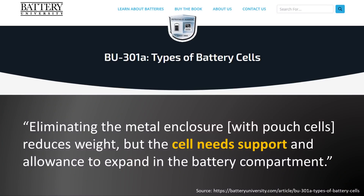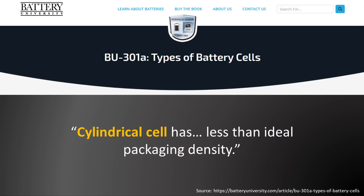According to the Battery University website, the pouch cell makes the most efficient use of space and achieves 90 to 95 percent packing efficiency — the highest among battery packs. However, some of that packing efficiency is lost due to the fact that pouch battery cells don't have a lot of structure and need structural components built into the battery packs to support them. Battery University notes that eliminating the metal enclosure reduces weight, but the cell needs support and allowance to expand in the battery compartment.